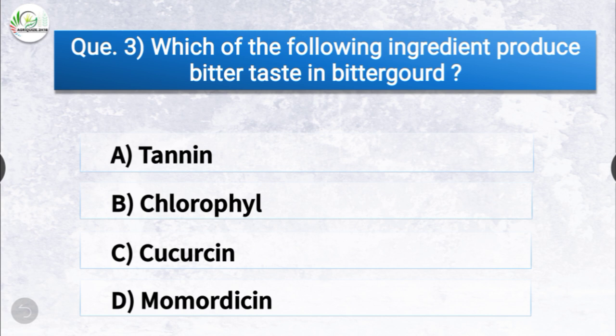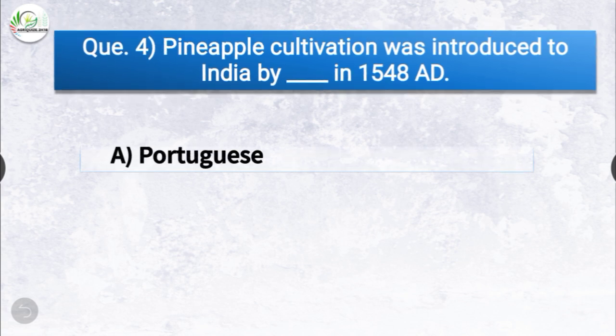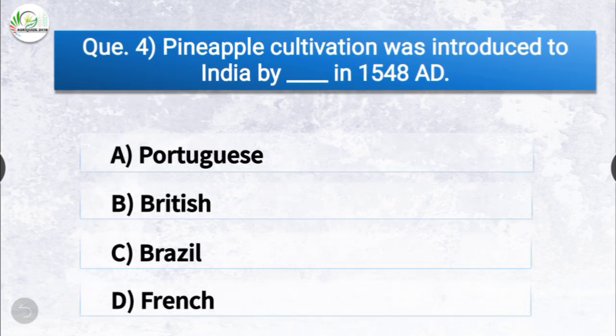Question number three: which of the following ingredient produces bitter taste in bitter gourd? The options are tannin, chlorophyll, cucurbitacin, or momordicin. The correct answer is option D, momordicin. Momordicin is the ingredient which produces bitter taste in bitter gourd.